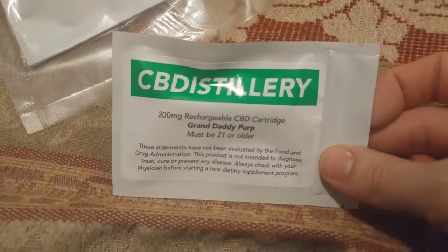CB Distillery, 200 milligrams, Granddaddy Purp cartridge. Little dude.